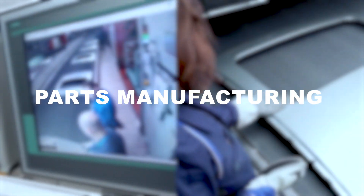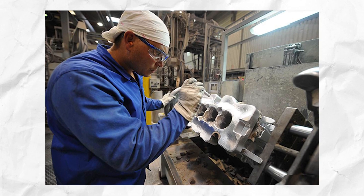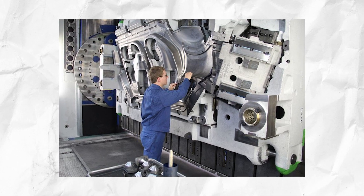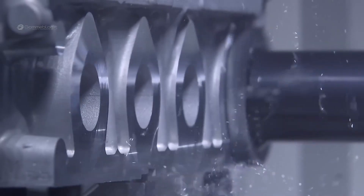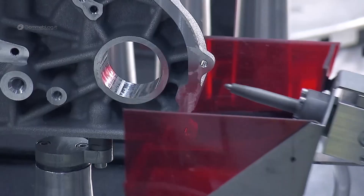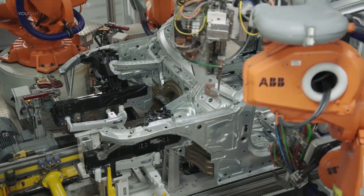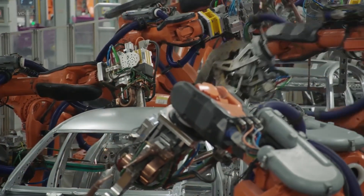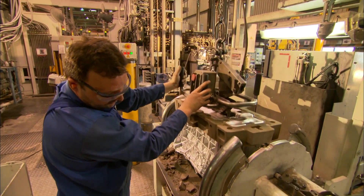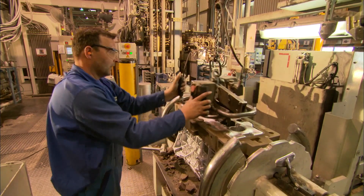The parts manufacturing process at BMW is a highly automated and precise operation involving the creation of various components — from small screws and bolts to large engine blocks and body panels. They use advanced materials such as carbon fiber, magnesium, and titanium to make their vehicles lighter, more agile, and more powerful. Using advanced machinery including computer numerical control machines and automated assembly lines, the manufacturing team creates each part to exact specifications, requiring a high level of skill and expertise.